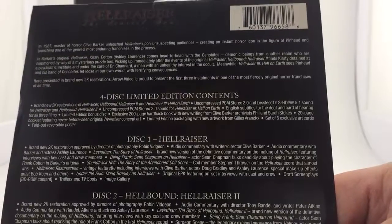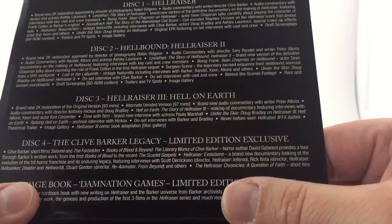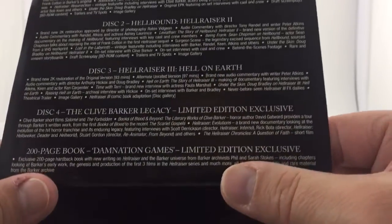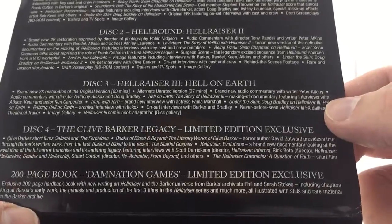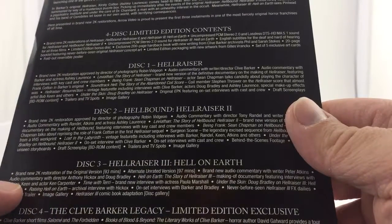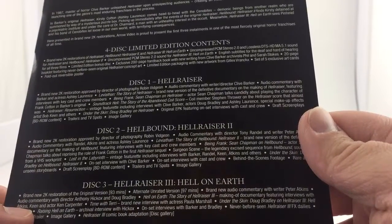So we get a four-disc limited edition. Contents include brand new 2K restorations for all the movies — awesome. You also get a bonus disc, the Clive Barker Legacy, which is a limited edition exclusive, so that disc will only be in this set. The next set Arrow US releases will probably just contain the films. We also get a 200-page book, Damnation Games, also a limited edition exclusive — same thing, this will only be in the Scarlet Box itself. Looks like there's a bunch of commentary and behind-the-scenes footage on almost all three movies. Really, really cool. Trailers, TV spots, image galleries, and screenplays.